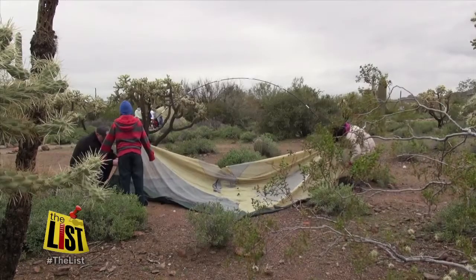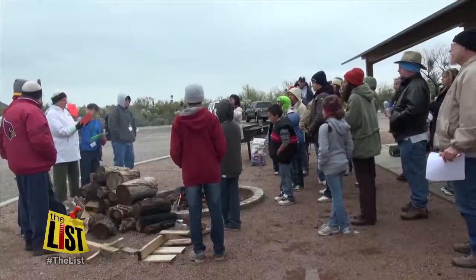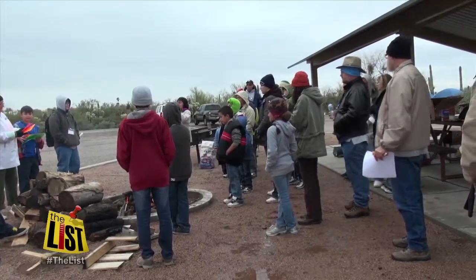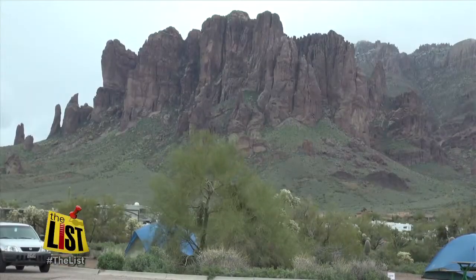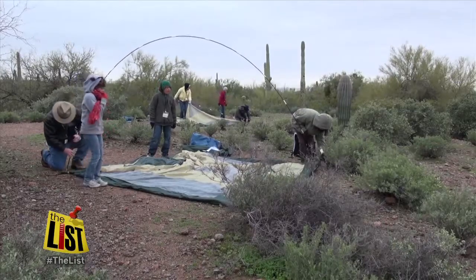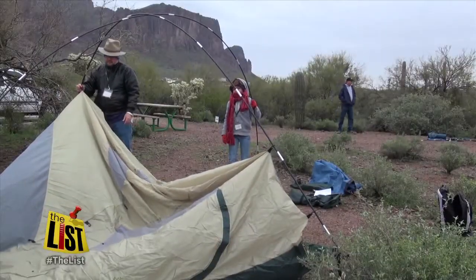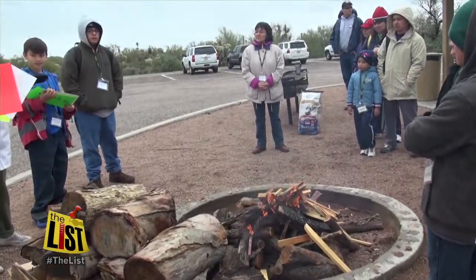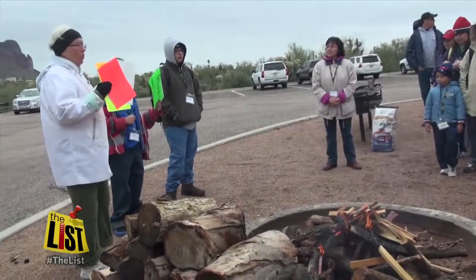And nothing says family fun quite like a campout, but if you're not sure how to get started or where to go, there's a class for that. Who wouldn't want to camp below the Superstitions or in any of Arizona's 29 other state parks? Setting up a tent, making a fire — the state's camping experts will show you how during upcoming weekend campouts in March and April.